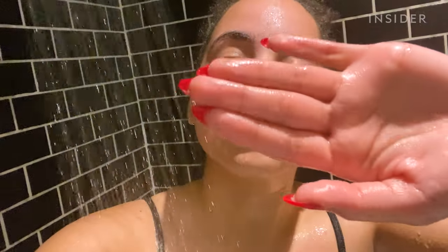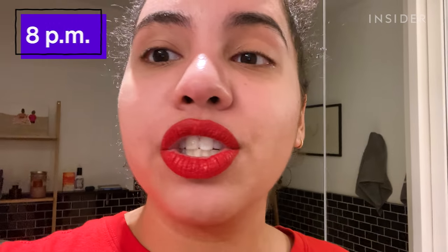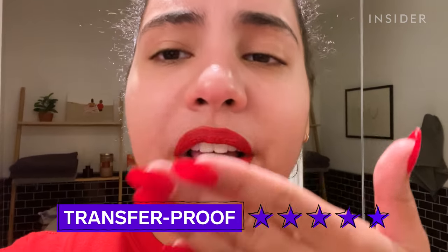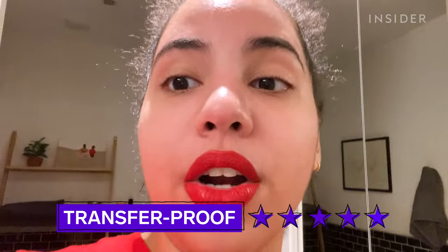These NYX lip colors aren't technically marketed as waterproof, but I ran some swatches underwater and they did not budge, so let's see how it holds up in the shower. After the shower, my lips look a lot drier than they feel — it looks kind of crackly — but nothing is transferring and nothing transferred with the water.